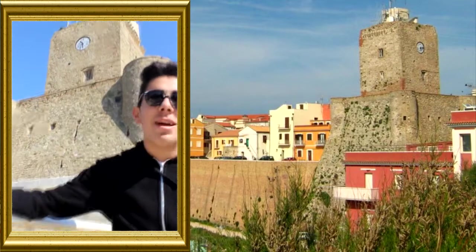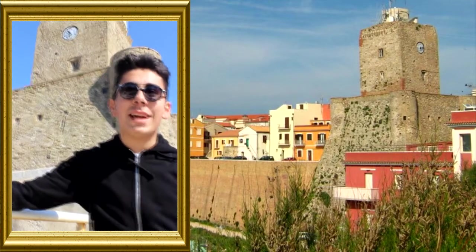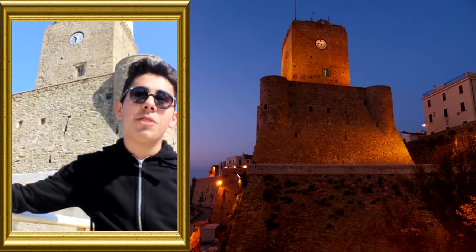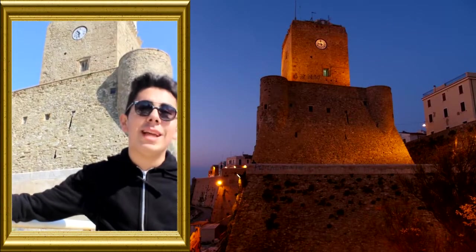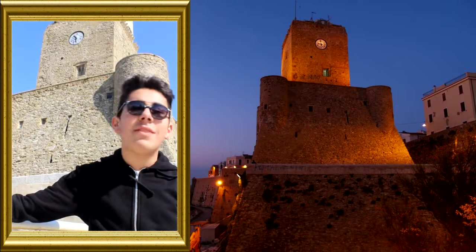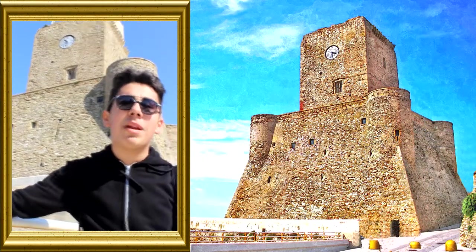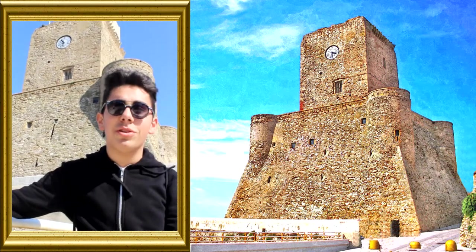The castle of Termoli is one of the most important symbols of the city. It has been updated and modified during the time of the Normans. The castle of Svevo was assigned its current form after repairs done by Federico II.